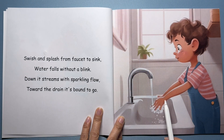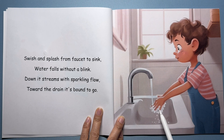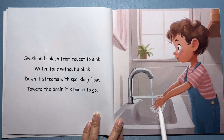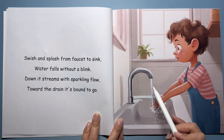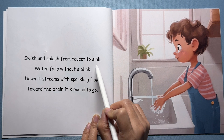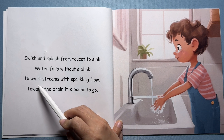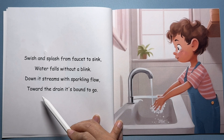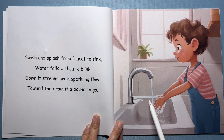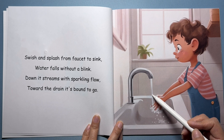Now let's wash our sandy hands. See this boy washing his hands at the sink? Turn on the water and... look! The water falls down from the faucet. Swish and splash from faucet to sink, water falls without a blink. Down it streams with sparkling flow, towards the drain it's bound to go. The water always falls down, never up. Gravity is pulling it down.